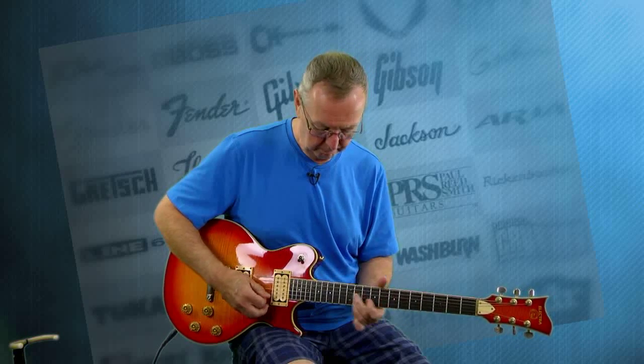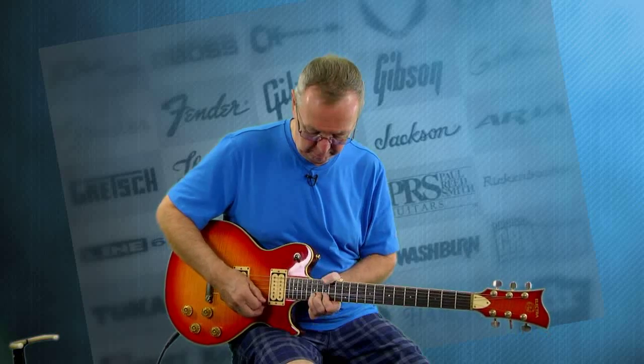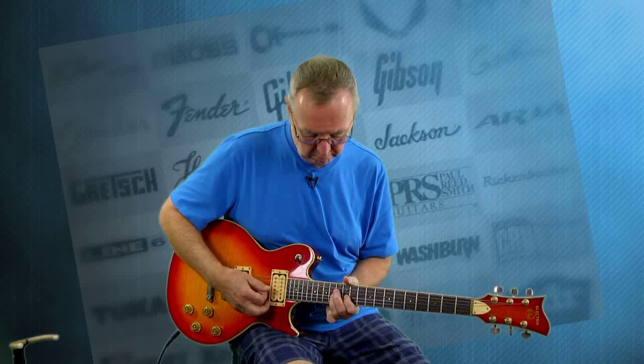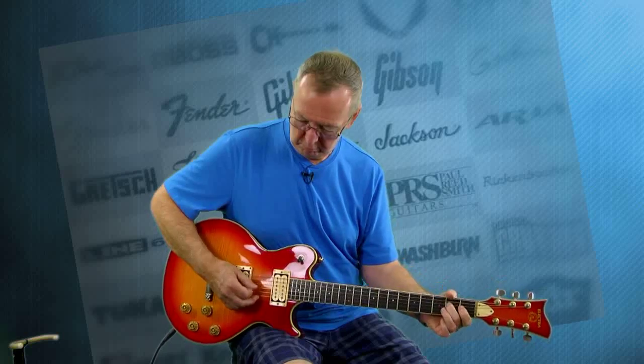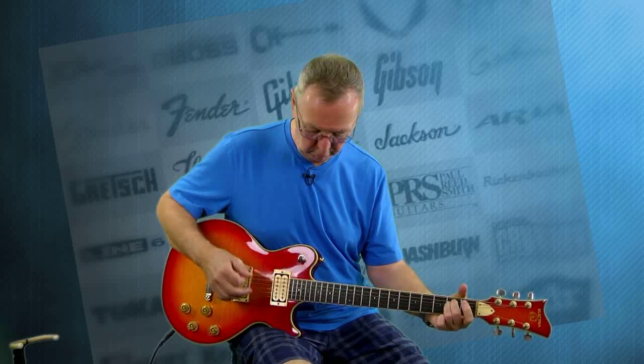Boy, this guitar sustains. Wow, this is a fun guitar.